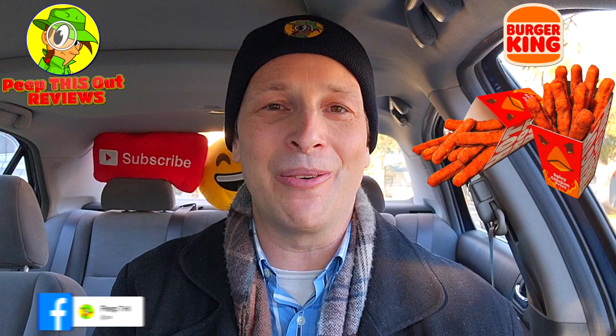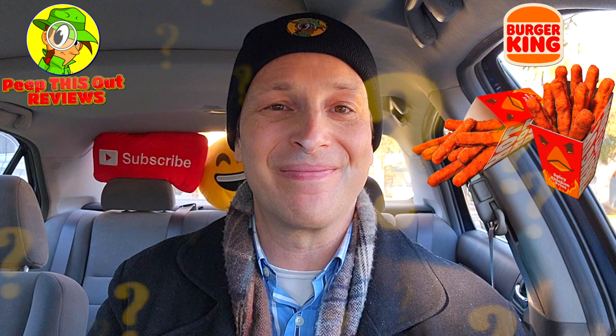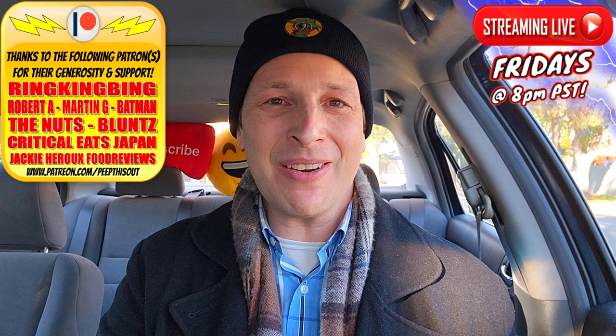Do me a quick favor — drop those comments down below, let me know if you're going to be giving these spicy chicken fries a shot at BK. You have a couple of months roughly to give them a go, they're going to be around for just a little bit. This is Ian K closing out another high quality foodie feature for you here on Peep This Out Reviews, bringing you brand new content every single week. Stay tuned for the next review coming real soon — in the meantime, stay frosty.